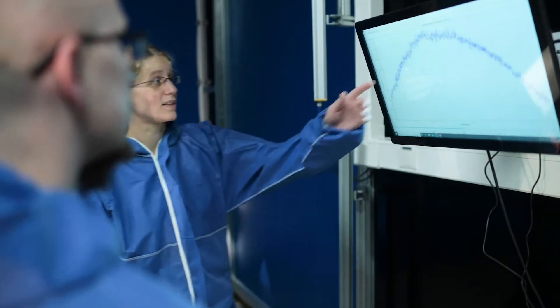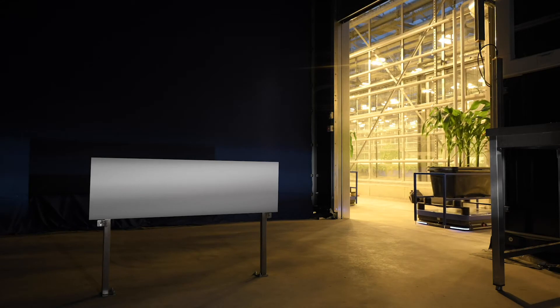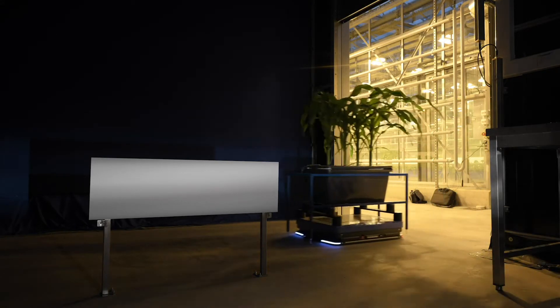The human eye can see wavelengths between 400 and 700 nanometers, but the cameras in the phenofactory register the smallest changes in ranges that are not accessible to the human eye. Essential to this are the controlled lighting conditions in the phenofactory in order to reduce the influence of sunlight and artificial lighting in the greenhouse on the measurement results.